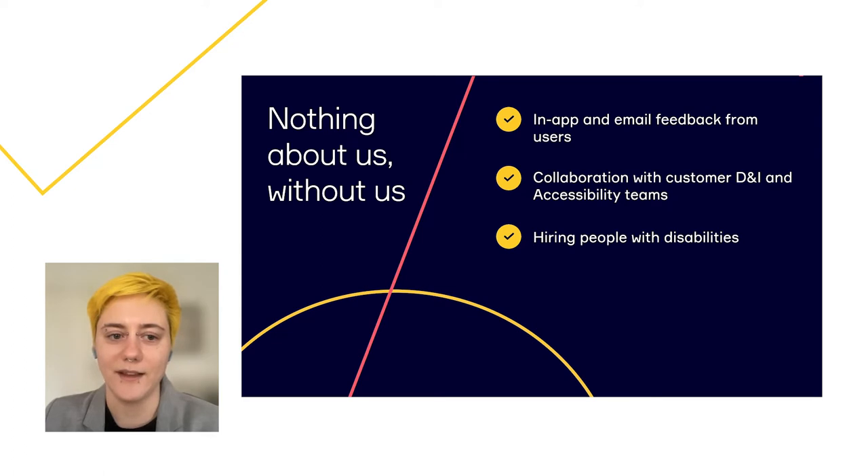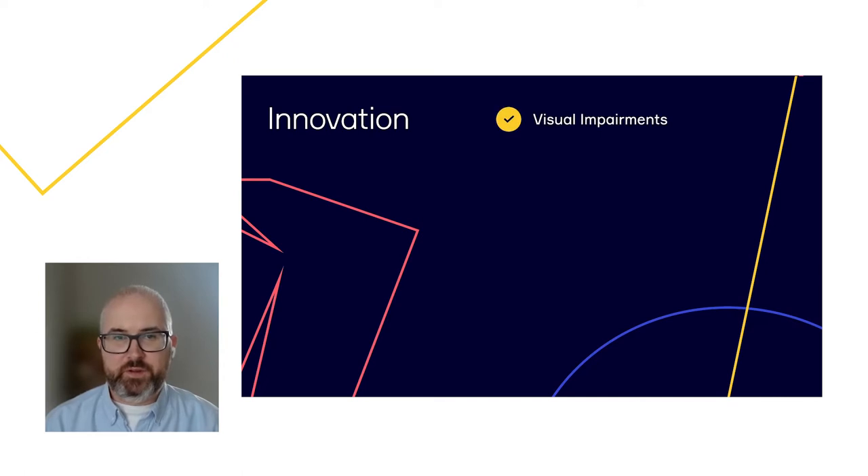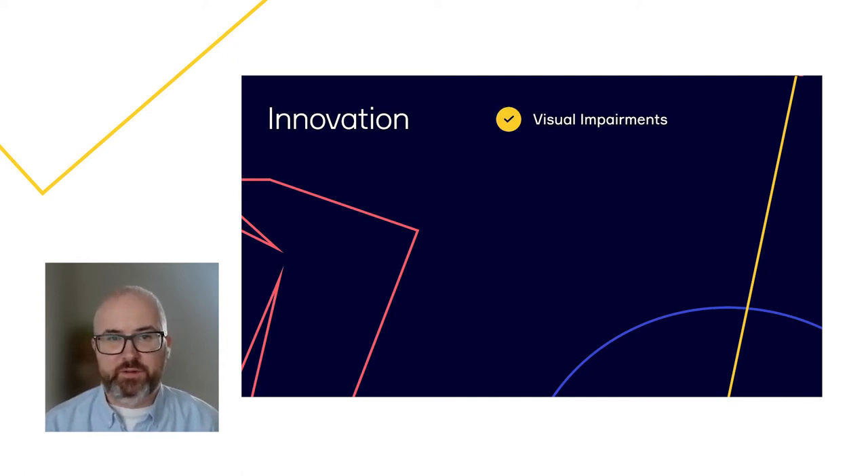There's a wide range of disabilities that can impact how people collaborate. Disabilities can be categorized as either permanent, temporary, or situational. For example, visual disabilities can range from low vision to blindness to color blindness, and people with visual disabilities can rely on screen readers, braille, or screen magnification to perceive information.